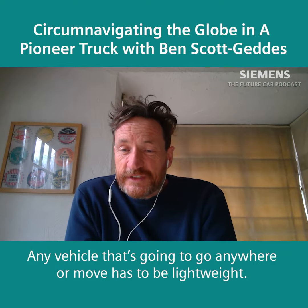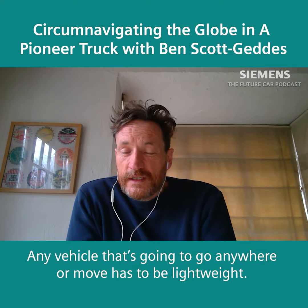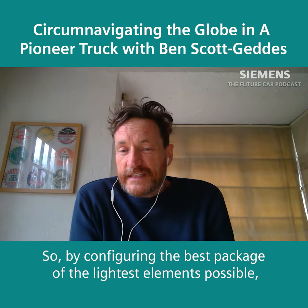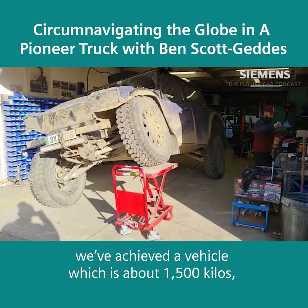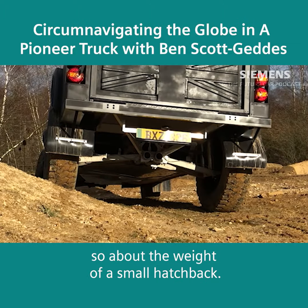Any vehicle that's going to go anywhere has to be lightweight. By configuring the best package of the lightest elements possible and delivering it using the lightest structure and lightest materials — with a sort of obsession with lightweightness — we've achieved a vehicle which is about 1,500 kilos, about the weight of a small hatchback.